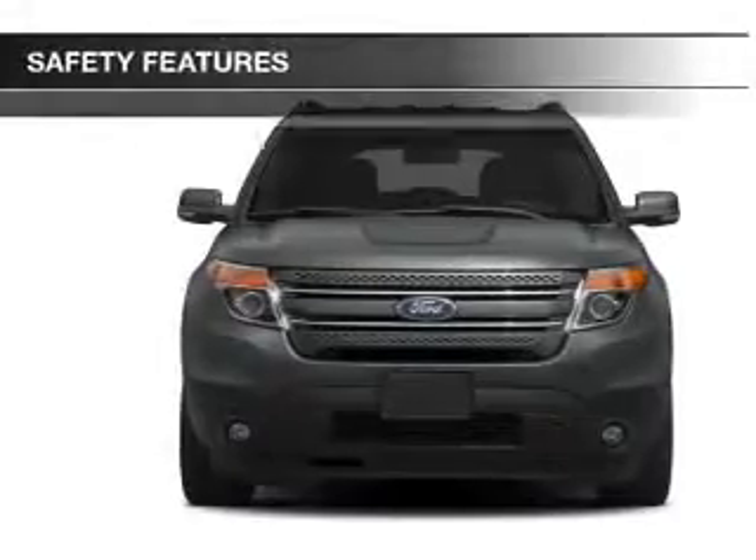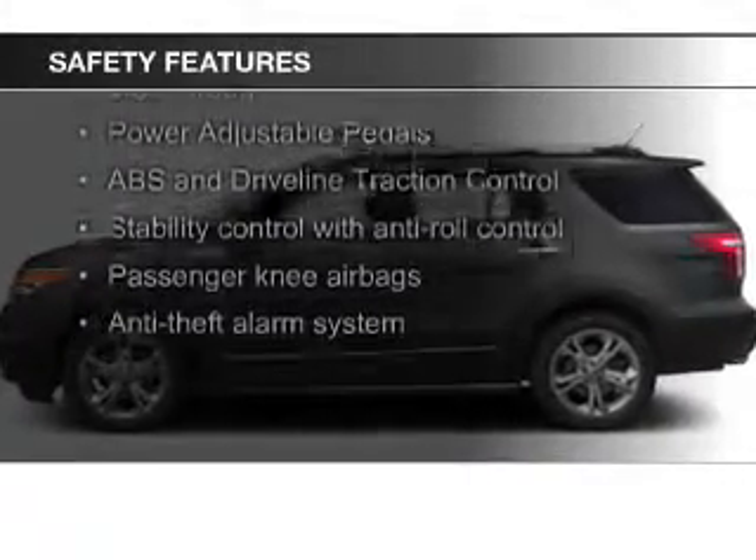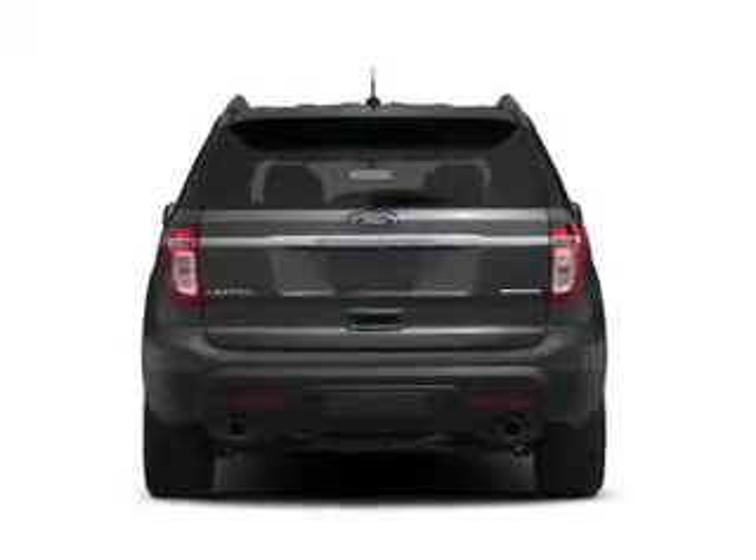Premium rims. Safety was made a priority with these features: fog lights, side airbags, second and third row head airbags, independent suspension, traction control, and stability control.